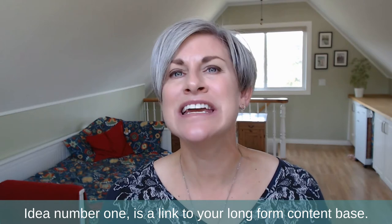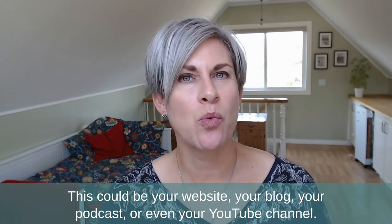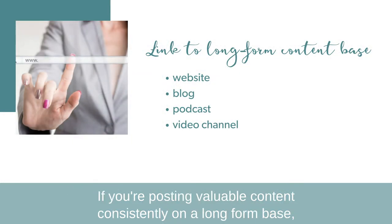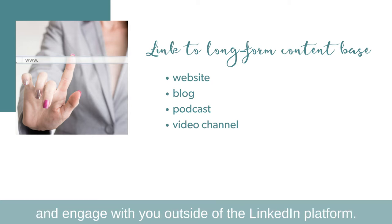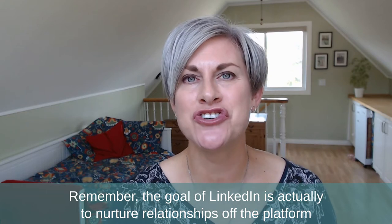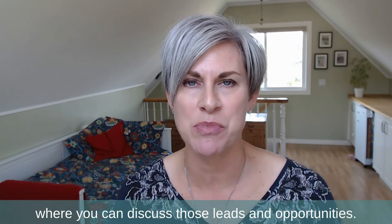Idea number one is a link to your long-form content base. This could be your website, your blog, your podcast, or even your YouTube channel. If you're posting valuable content consistently on a long-form base, the featured section is a great place to direct your audience to that platform and engage with you outside of LinkedIn. Remember, the goal of LinkedIn is actually to nurture relationships off the platform where you can discuss those leads and opportunities.